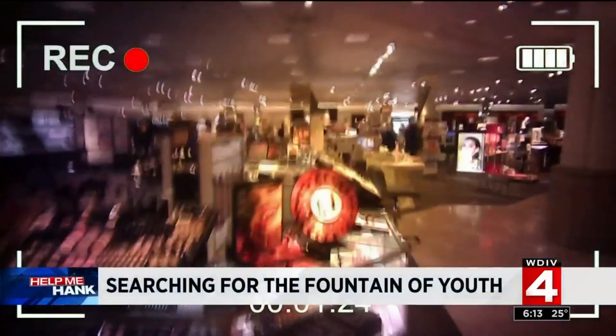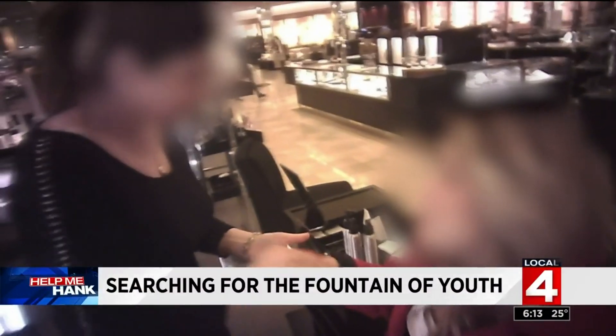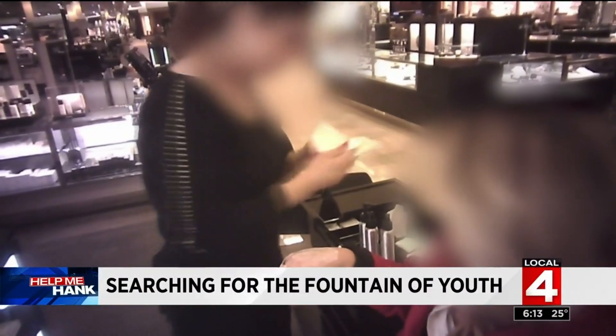Help me Hank — hidden cameras searching for the fountain of youth. Tonight we're comparing the expensive brands in a bottle to those that you can find at your local drugstore. You may be surprised to see what our expert recommends. Our consumer investigator Hank Winchester joins us, and Hank, the big question is: what should we be shopping for?